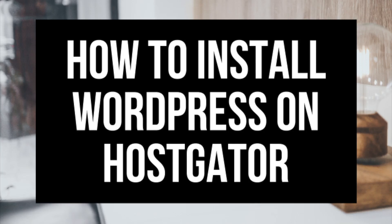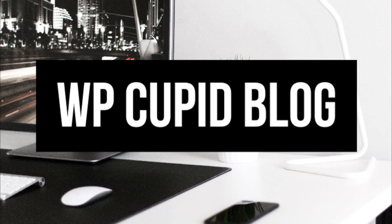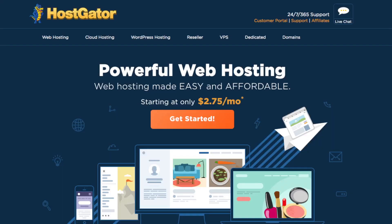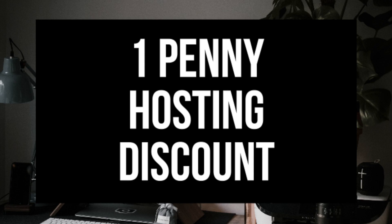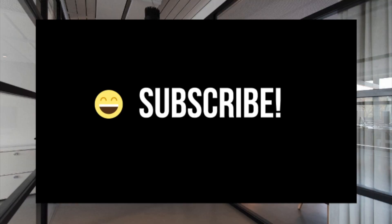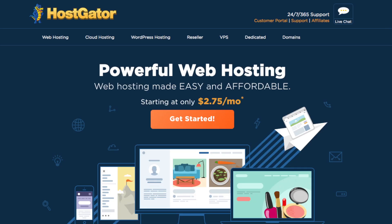How to install WordPress on Hostgator — a Hostgator WordPress tutorial for beginners. Hey guys, Brian with WP Cupid Blog, and today I'm going to be showing you how to install WordPress on Hostgator step by step. Make sure you subscribe to our channel as we are always posting new WordPress tutorial videos. In this video I'm going to be going over four different steps to get your WordPress installed and set up on Hostgator.